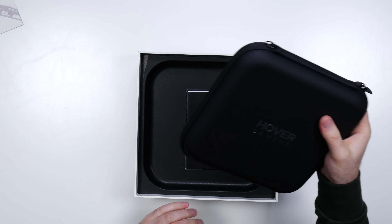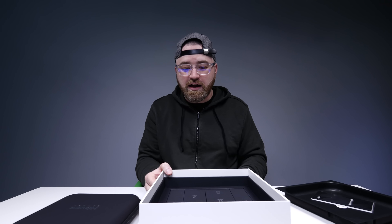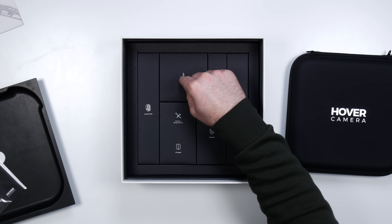Cool little carrying case - look at the organization there! Carrying bag, power adapter, screwdriver kit, the charger, extra propellers, and the case strap.